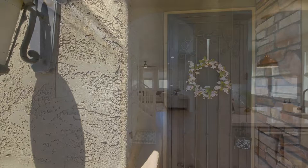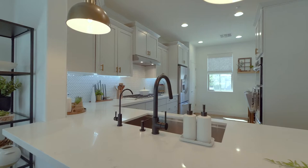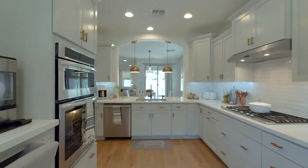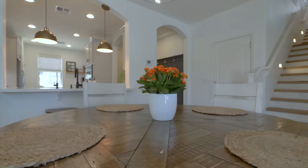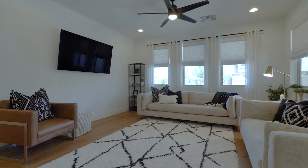Inside you will find a newly completed remodel that makes this home show like a model home. As you enter you will immediately notice the gourmet kitchen featuring KitchenAid appliances, gray shaker cabinets with upgraded quartz countertops, and a custom herringbone tile backsplash. The bright and open downstairs showcases beautiful luxury white plank vinyl flooring and custom six-inch baseboards.